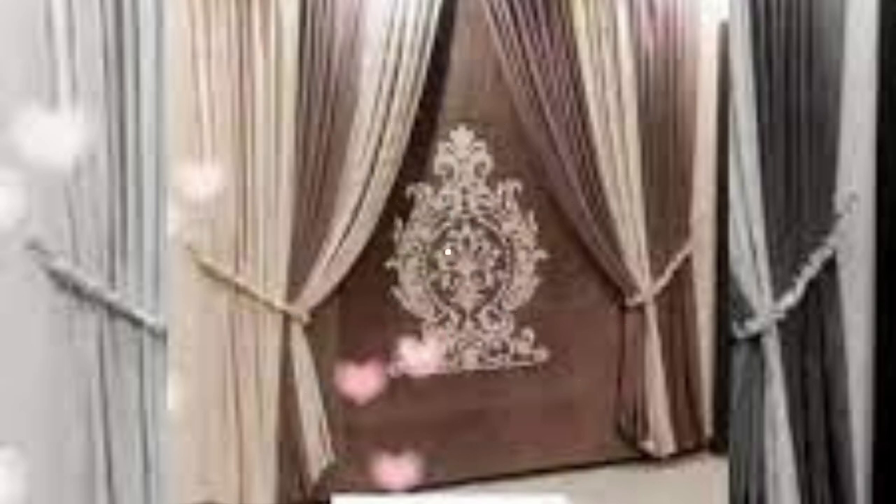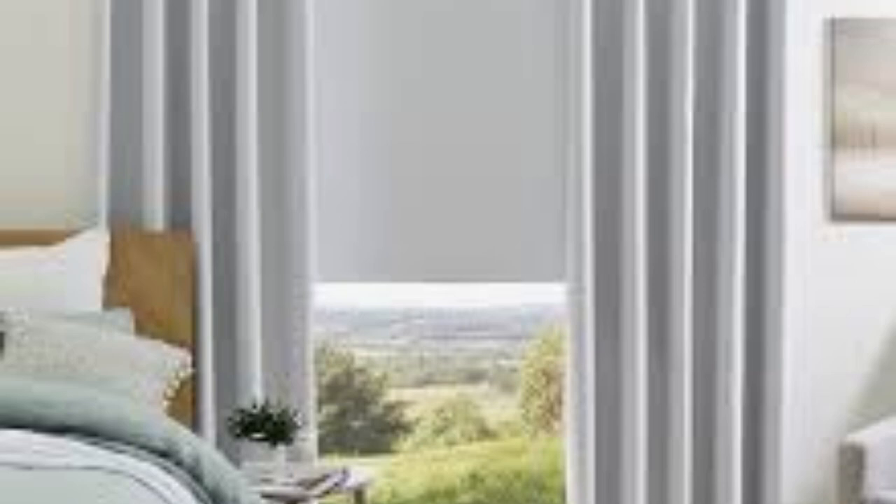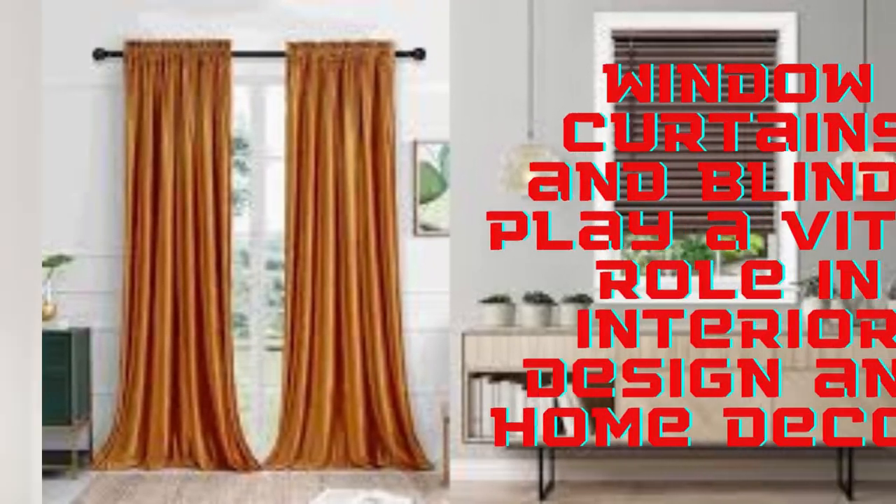Curtains, with their flowing fabrics and diverse styles, bring an element of elegance and sophistication to any room. From sheer, lightweight materials that allow a soft, diffused light to filter through, creating a romantic and ethereal atmosphere, to heavy, opulent drapes that exude luxury and warmth — curtains can completely transform the look and feel of a space. They come in an array of colors, patterns, and textures, allowing homeowners to express their individual style and complement the overall decor.